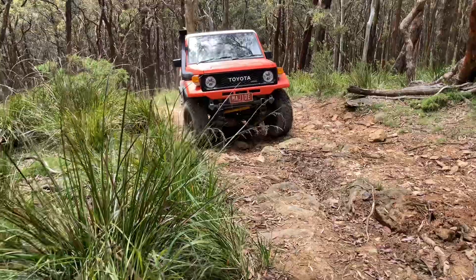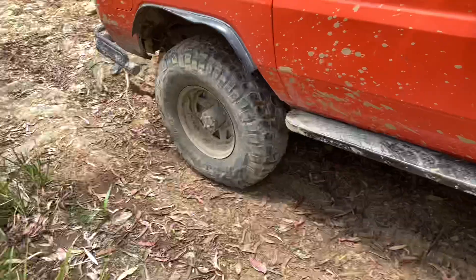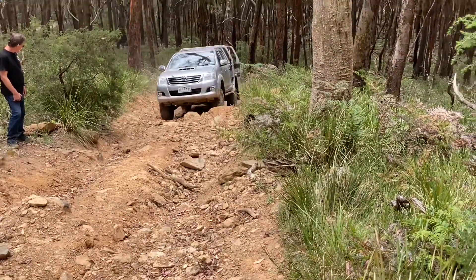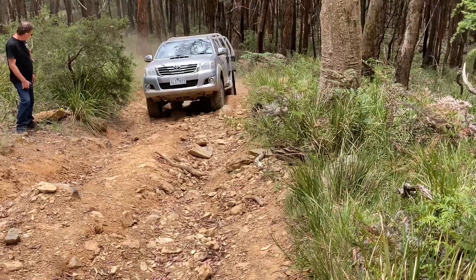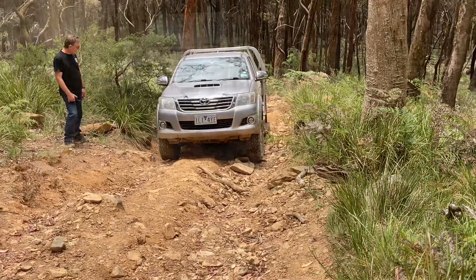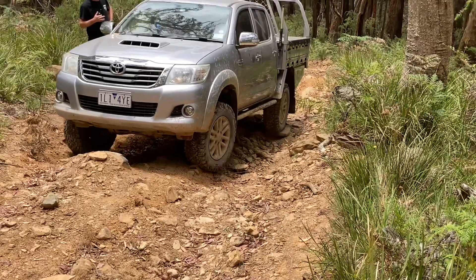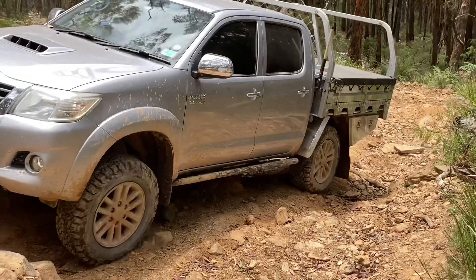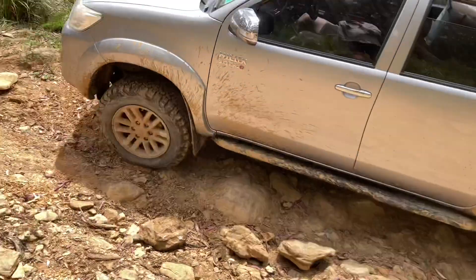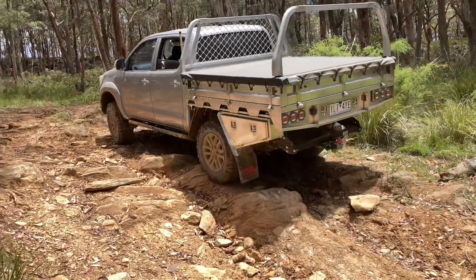The old BJ did alright. Beautiful. Is that the lockers on? Rear locker. Nicely - I think it's gone up right over there. That's it - a bit sketchy. Spitting a couple of rocks out. Let's go. There you go. Nicely done. Beautiful.